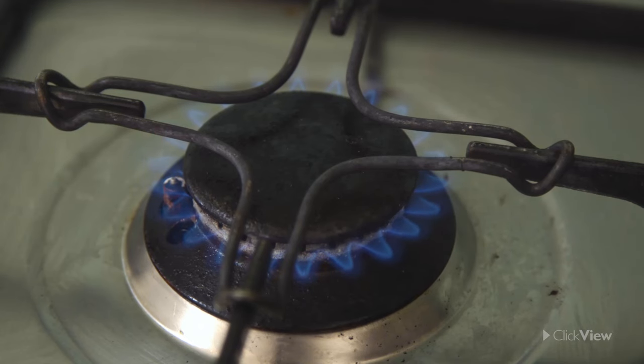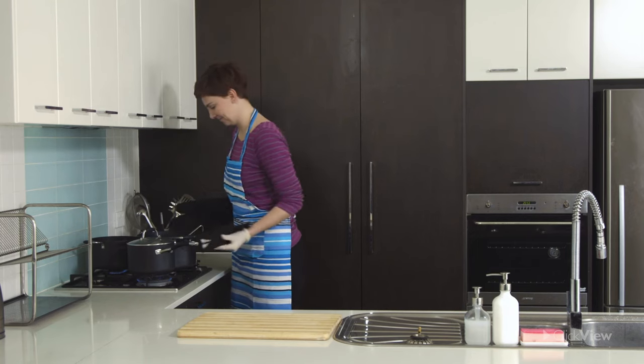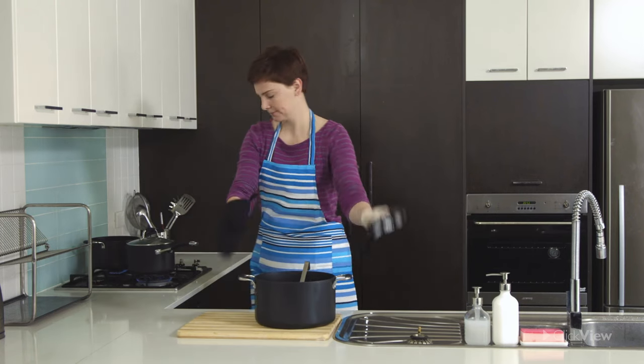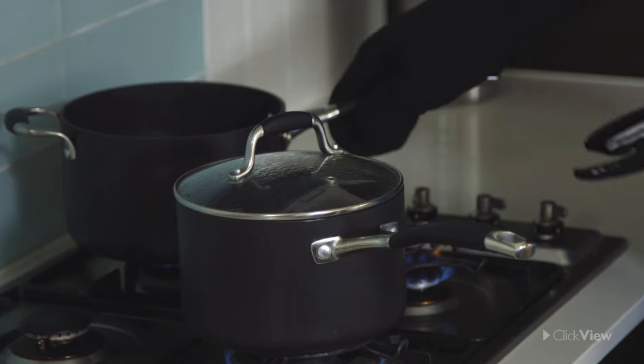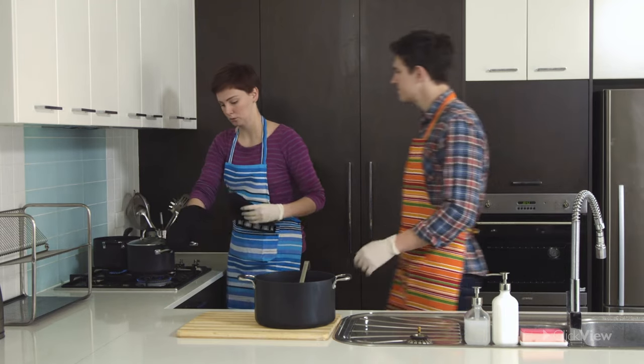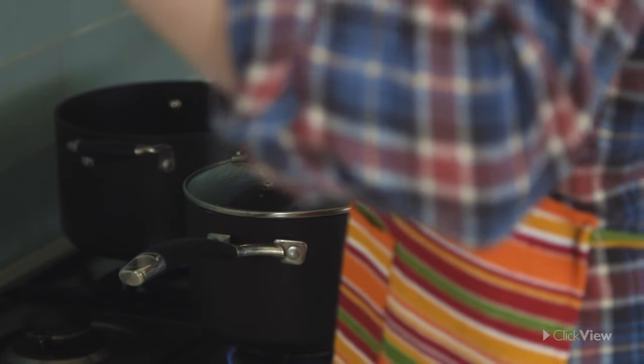A burn is caused by dry heat and can be avoided by using an oven mitt or thick dry cloth. Do not use a wet cloth, as heat quickly converts water into steam. To avoid handles becoming hot, take care not to leave them over hot elements, nor should they hang over the edge of the stove as they could be easily knocked.